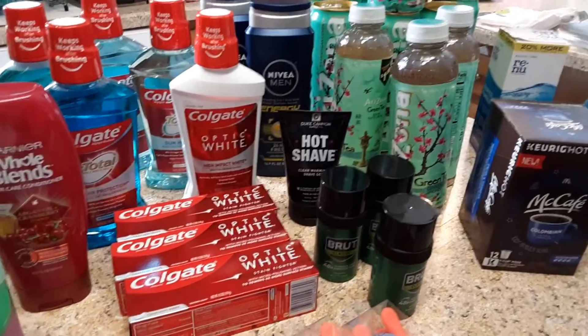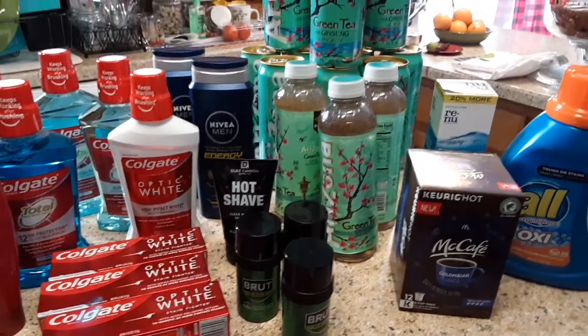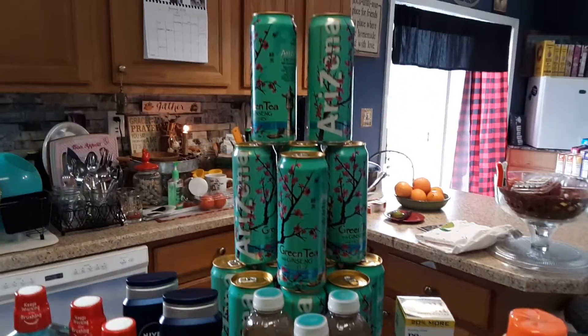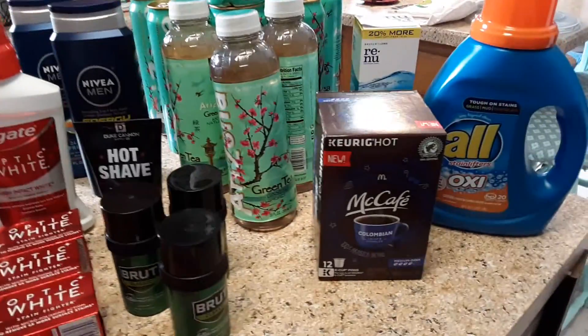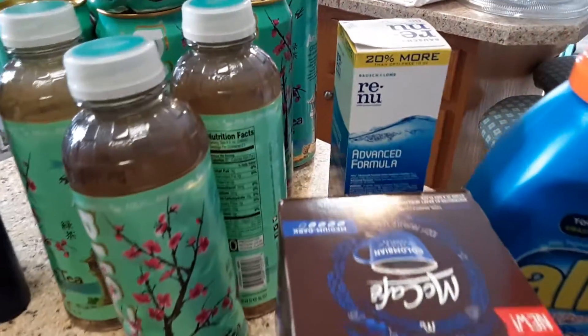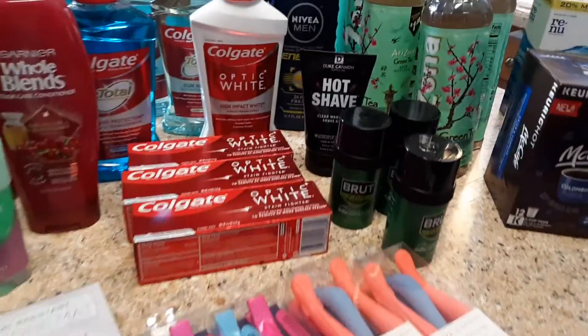I didn't have any good DOM CRTs, so the only deals I did were the whole blends and the Arizona iced tea again. Got some McCafe, got some Renew, and got some laundry detergent.